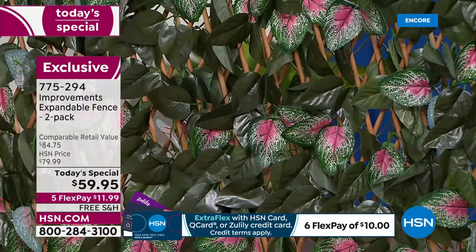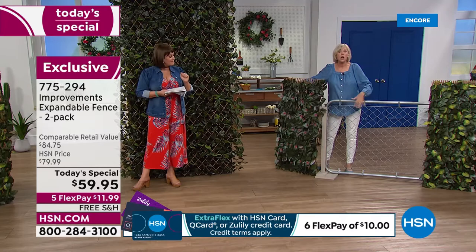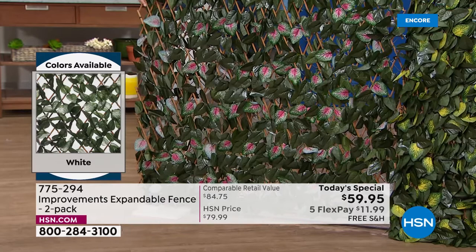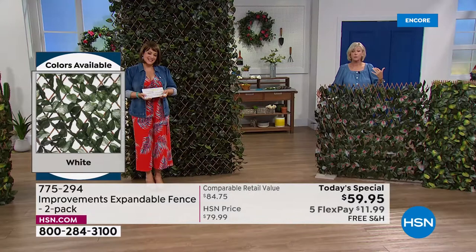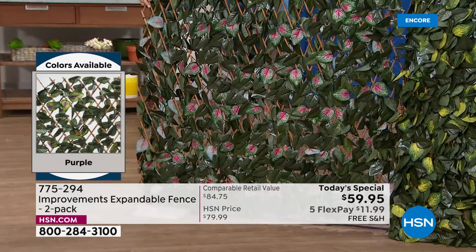I want to show you what it's hiding — I'm standing behind it and moving it out of the way to reveal a chain link fence. If you've got a chain link fence keeping the dog in the yard, wouldn't you rather have something gorgeous that expands to fit that? You're getting 12 zip ties with each fence so you can secure it virtually anywhere. They're so lightweight you can hang them with virtually anything — a hook or whatever you like — expanding to a full ten feet or hanging about seven feet tall.